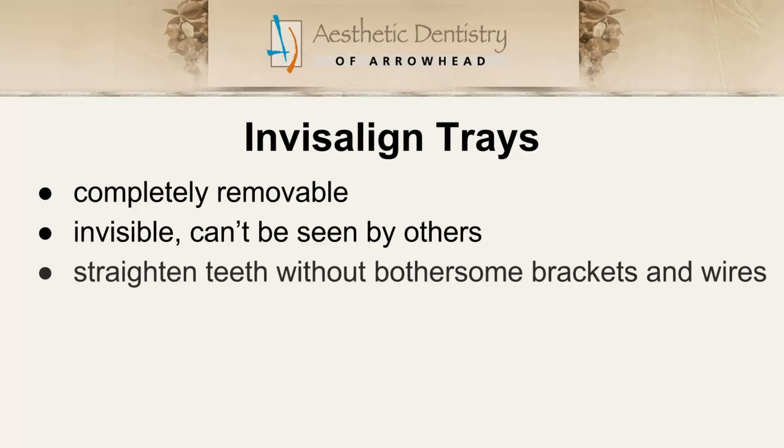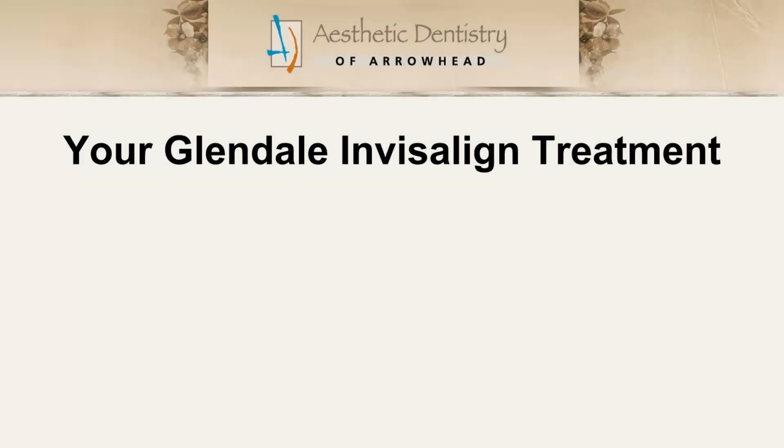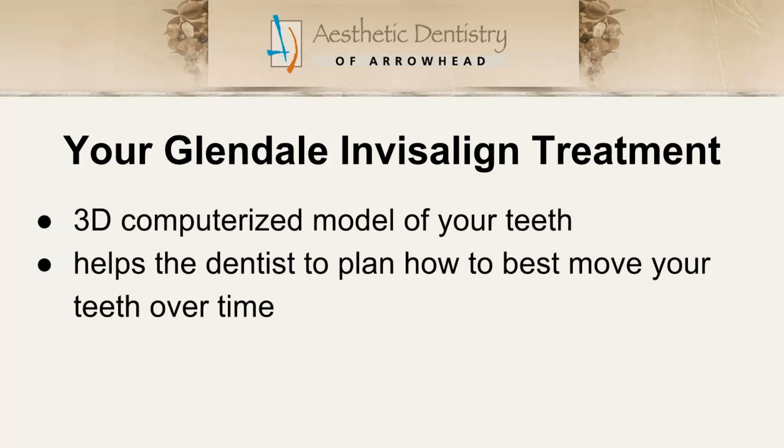At your first appointment, your cosmetic Glendale dentist will digitize impressions of your teeth to create a 3D computerized model of your teeth. From this model, the dentist can plan out how to best move your teeth in the least amount of time.